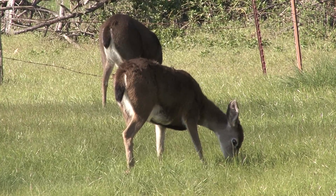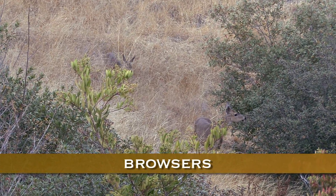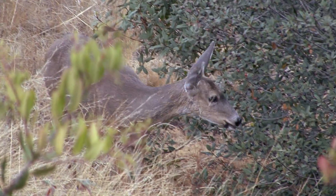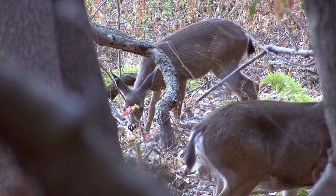One reason the deer are so successful is because they're browsers. What I mean by browsers is that they eat almost any kind of vegetation, from small trees to bushes to grasses. They're opportunistic feeders, and so they can occupy a wide variety of habitats successfully.